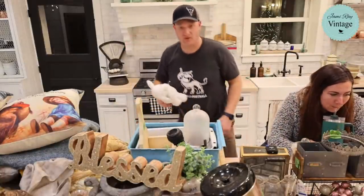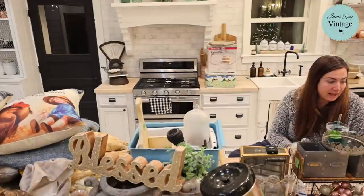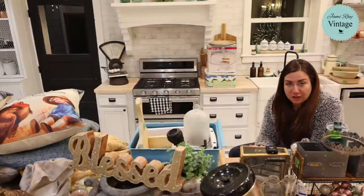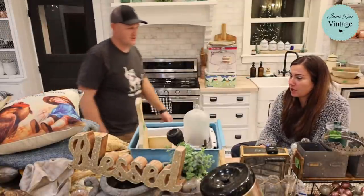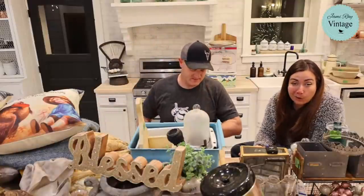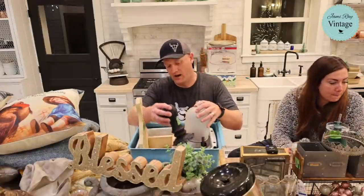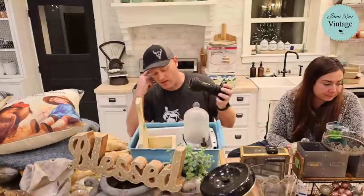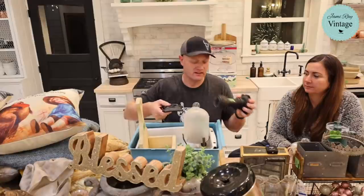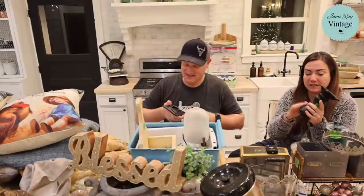Somebody mentions Longaberger basket parties. I've never even heard of that until somebody gave me those baskets — they dropped them off on my back porch a few months ago. I didn't even know they were worth anything until you guys told me. So this item was in great shape and then we dropped it at the thrift store. I looked at the guy right after he rang it up and said it's cool, I'll fix it.